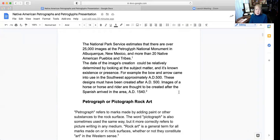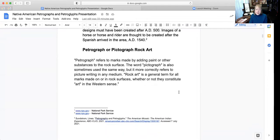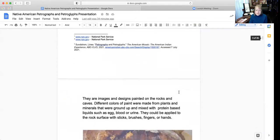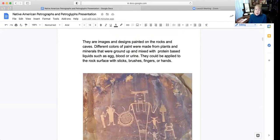Now covering petrographs — or what they call petrograph rock art — the petrograph refers to marks made by adding paint or other substances to the rock surface. The word pictograph is also sometimes used the same way, but more correctly refers to picture writing in any medium. Rock art is a general term for all marks made on rock surfaces, whether or not they constitute art in the Western sense. Images and designs were painted on rocks and caves, with different colors made from plants and minerals ground up and mixed with protein-based liquids such as egg, blood, or urine. They could be applied to the rock surface with sticks, brushes, fingers, or hands.